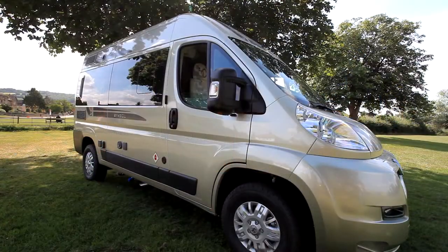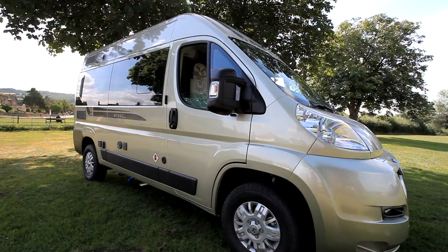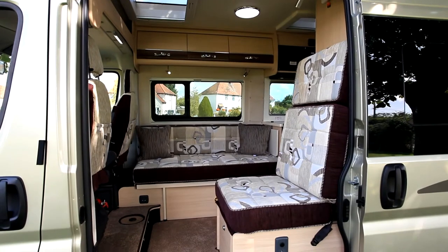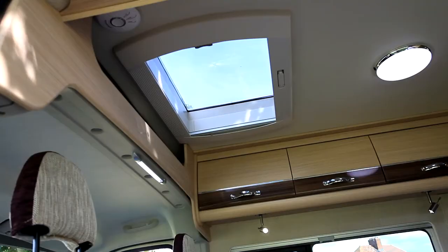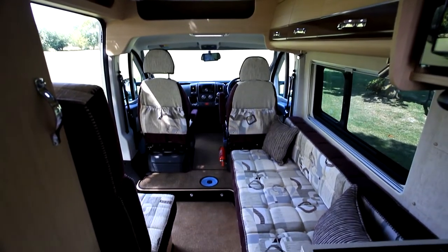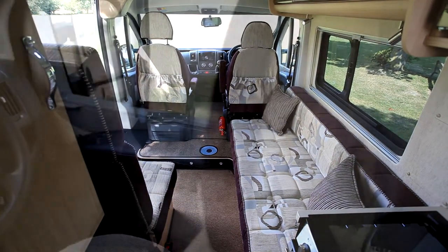Other features such as the thermic glass windows, the alloy wheels, and metallic paint are as seen on other AutoSleeper conversions, but the layout is squeezed into the shorter body with a single forward-facing seat and a bench seat on the opposite offside of the vehicle.